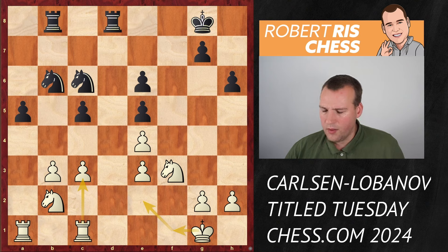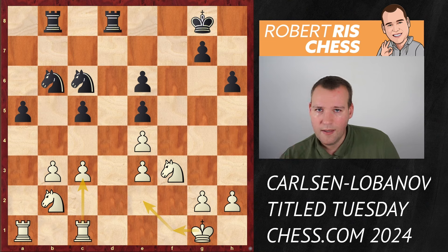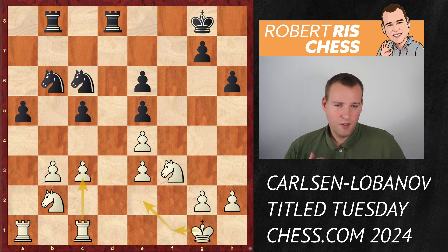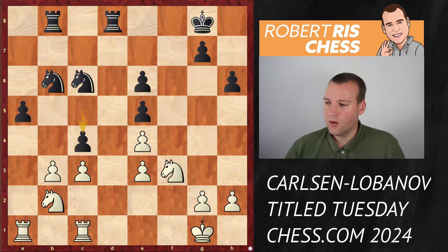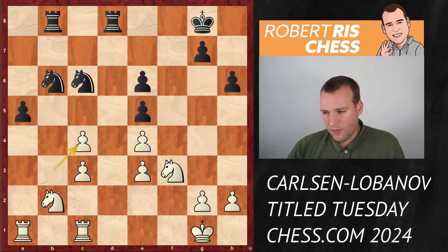White plays rook fc1 supporting the position. Now things get very interesting - Lobanov is not going to sit and wait. This is a strategy you often see: weaker players play solid against a huge favorite, but you should play your own game as if against a much weaker player. The next move is very instructive - pawn c4 is played, a pawn sacrifice. The main point is to move the b-pawn and create a passed pawn.